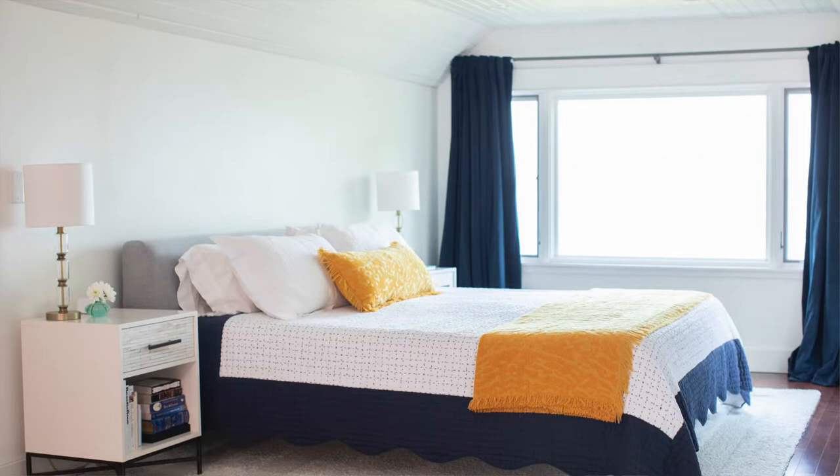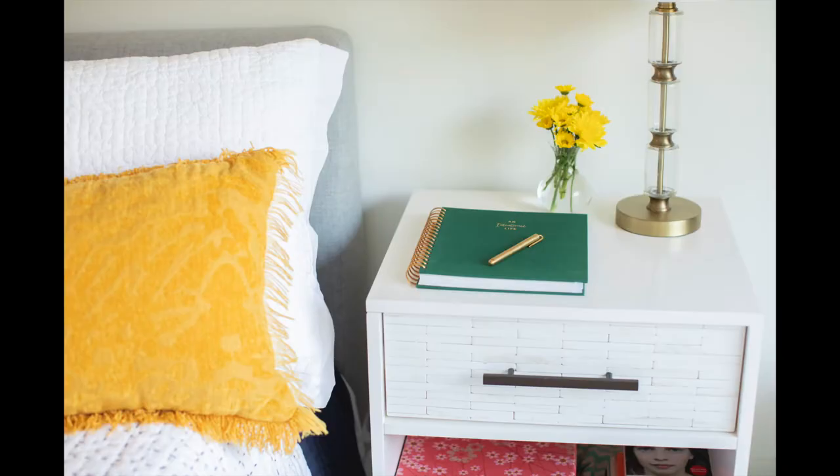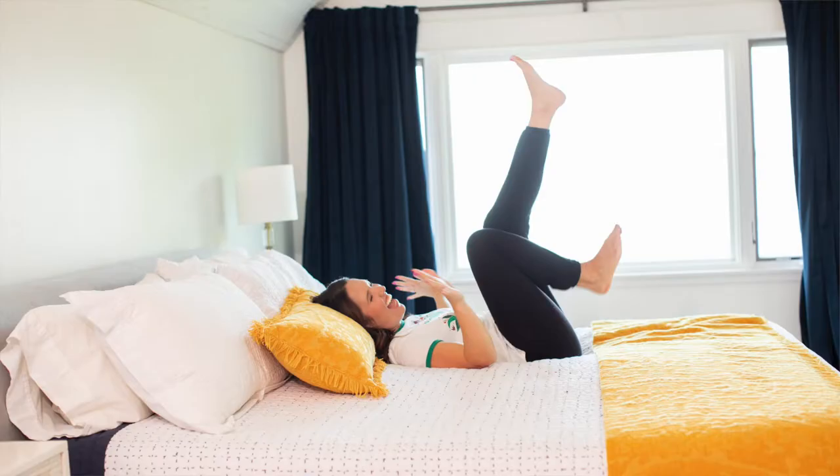I wanted to talk a little bit about what makes a restful space in a bedroom. I personally don't like my bedrooms to be over-styled. I don't have a lot of artwork or things on the walls. I like to keep my nightstands pretty clear — spots for tissue boxes, alarm clocks, and books I'm reading.